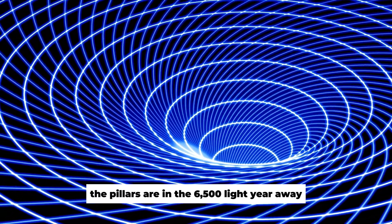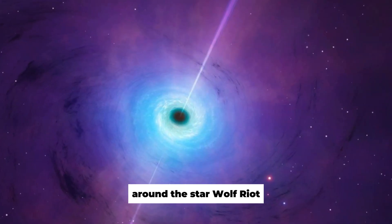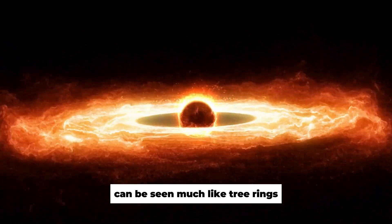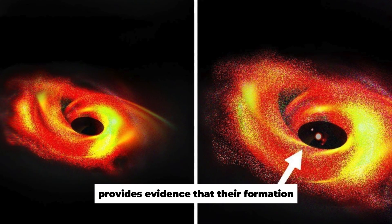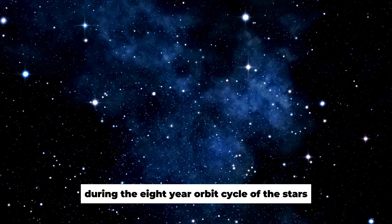The pillars are in the 6,500 light-year-away Eagle Nebula. Around the star Wolf-Rayet 140, rings of cosmic dust produced by the interaction of binary stars can be seen, much like tree rings. The amazing regularity of the shells' spacing provides evidence that their formation occurs like clockwork during the 8-year orbit cycle of the stars, during which the two parts of the binary system come to their closest approach.